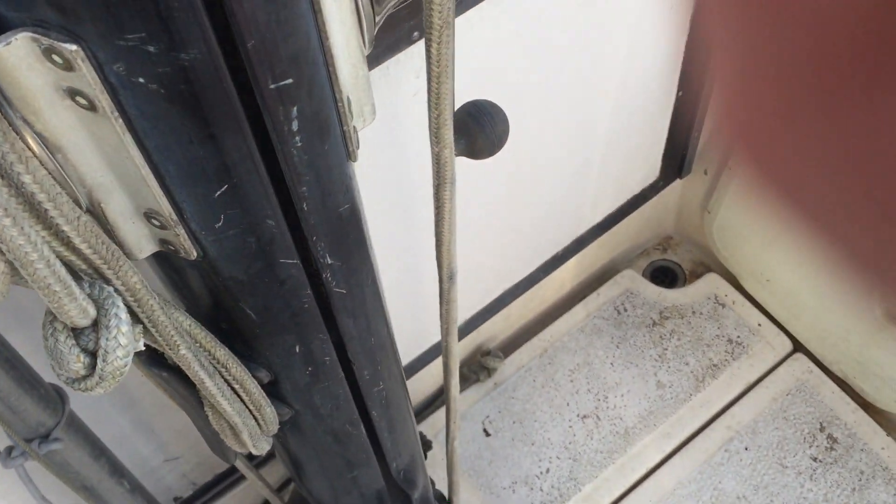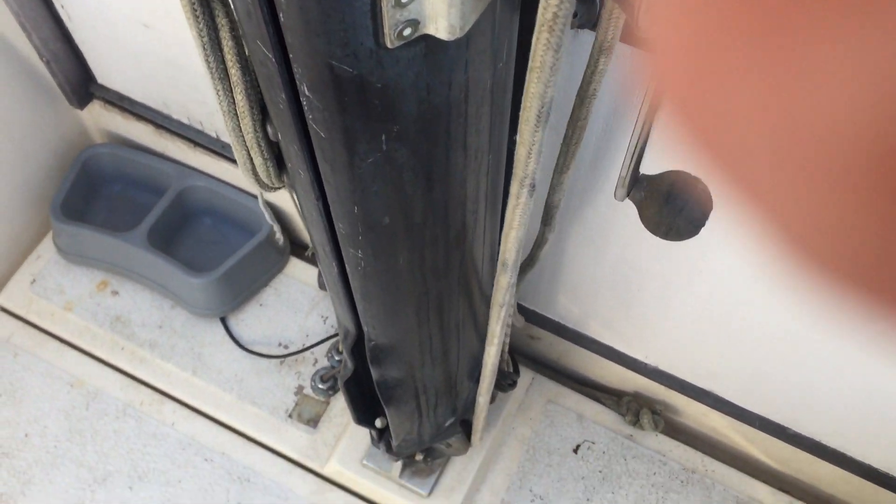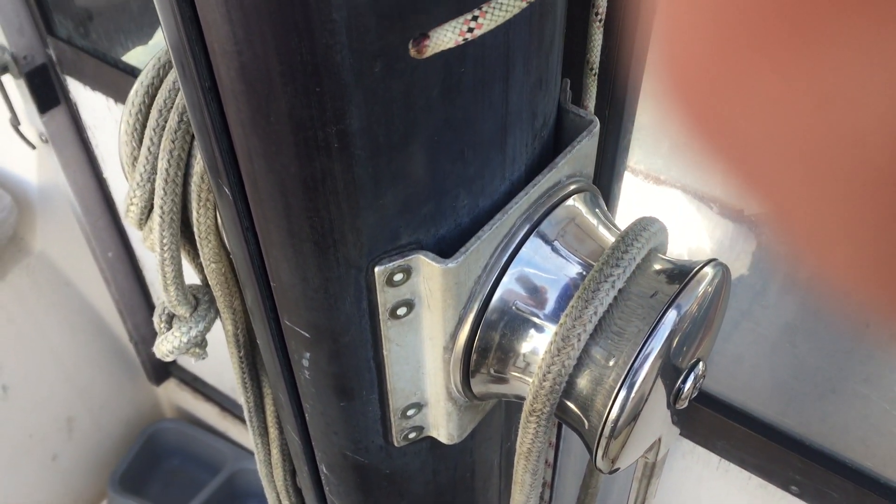Interestingly, the running rigging for mainsail handling goes down the mast and then comes up. I found it very easy to use when I tried it.